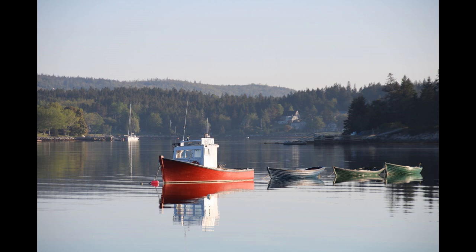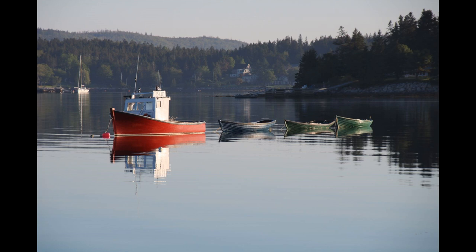Gary Birchells — Cape Islander and Tuna Boats in French Village, Nova Scotia. The Birchells have been there for many generations.